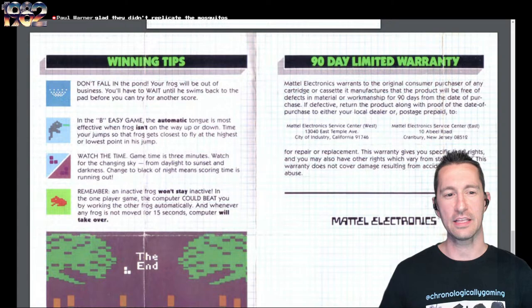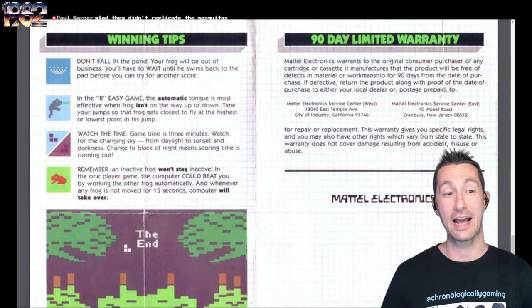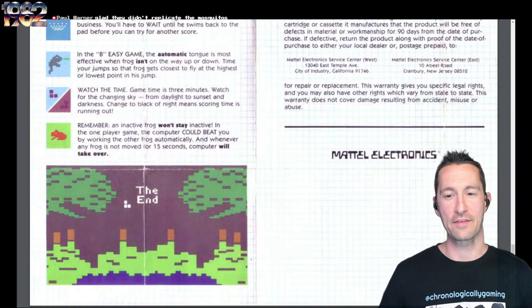Over on the left side we've got some winning tips. Don't fall in the pond — well, you didn't know that. These frogs are actually better than Frogger, they can survive in the water at least for a little bit. If you get an easy game, the tongue is automatically effective — it's more like a way to play with your younger siblings. They have a screenshot over on the left side. We know how to play.